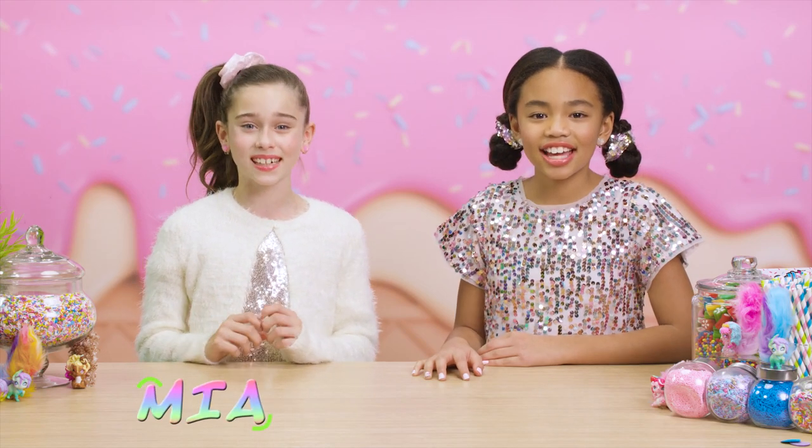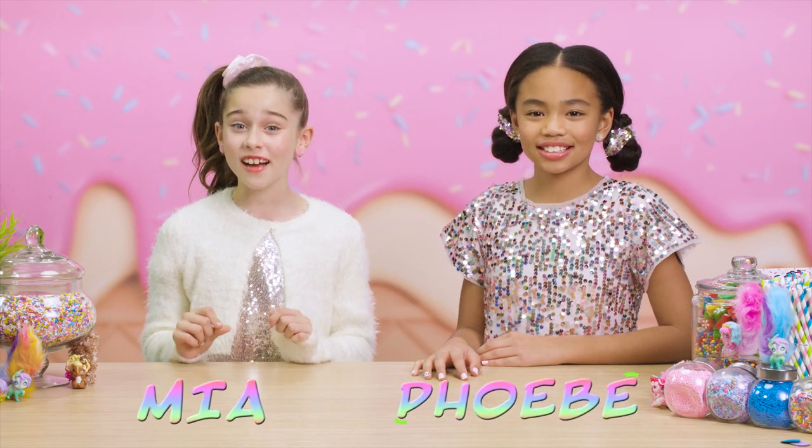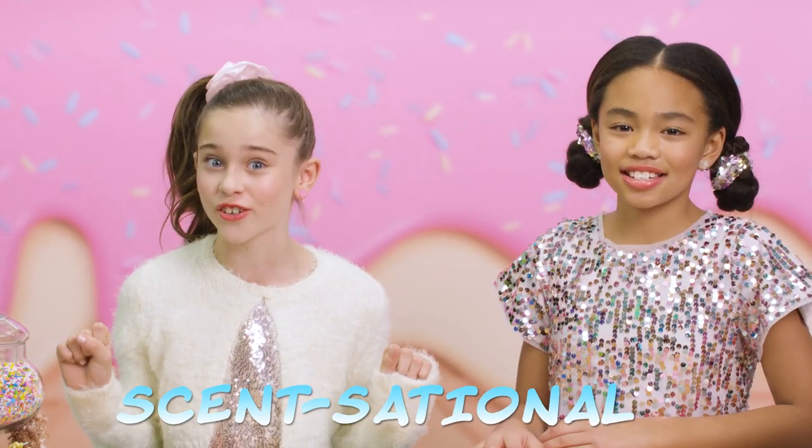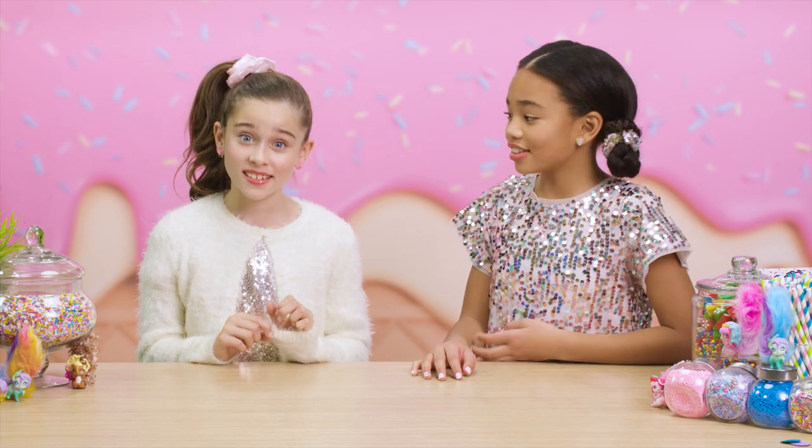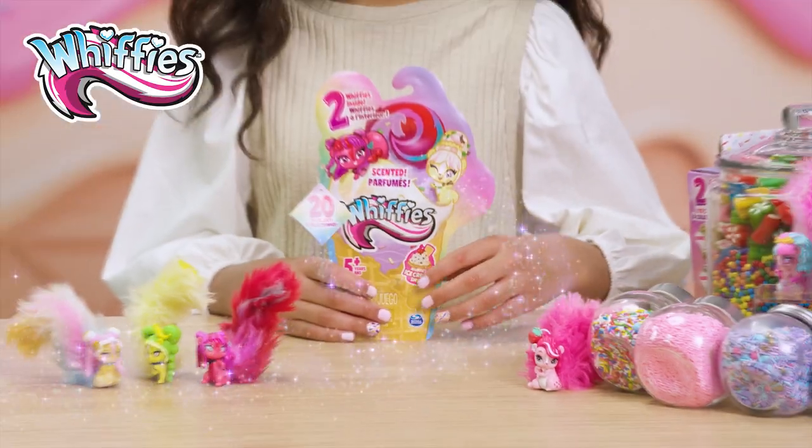Hi, everyone. I'm Mia. And I'm Phoebe. And we have some sensational news. Get a whiff of this. Did you say get a whiff? Yeah, because today we're showing off Whiffies.